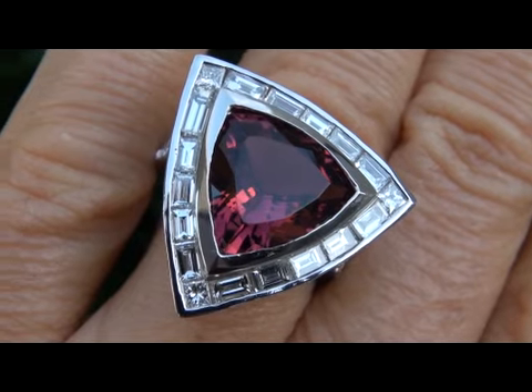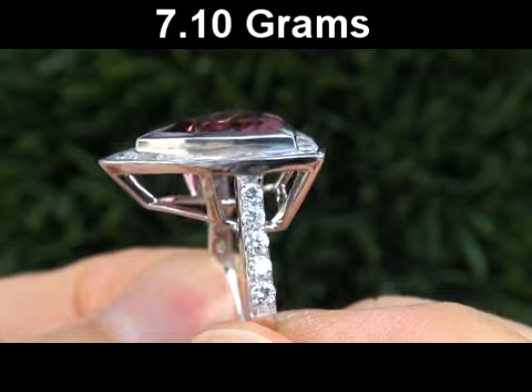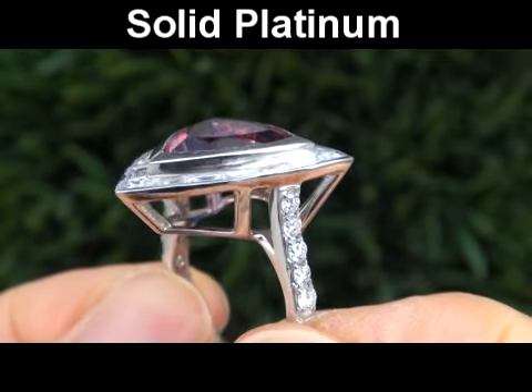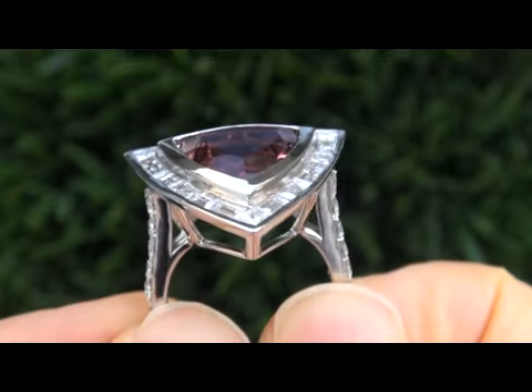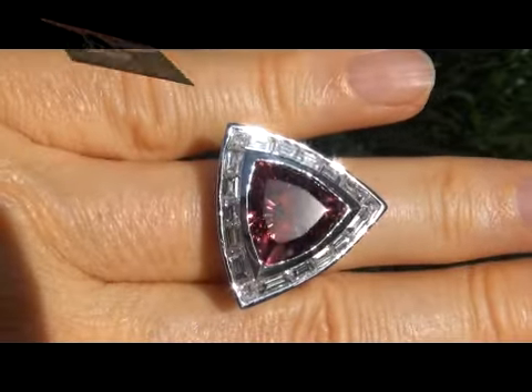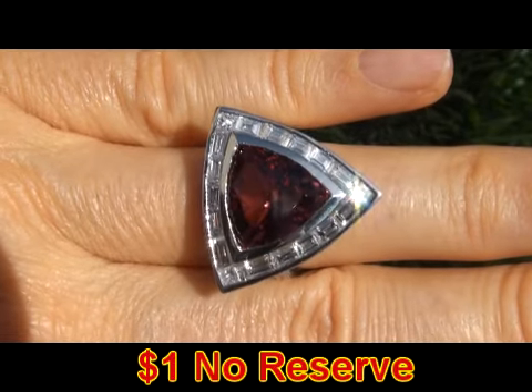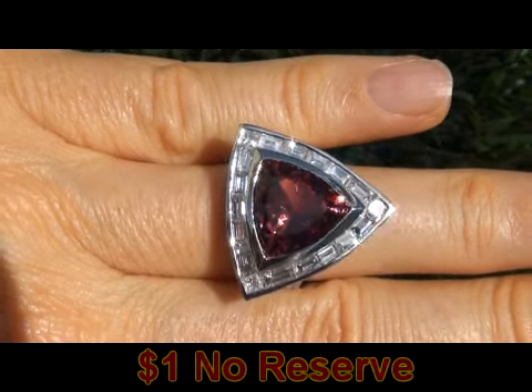The total ring weighs a heavy strong and sturdy 7.1 grams and is solid platinum. It is in absolute mint condition and a fine example of a top-grade ring. The beauty is going to be auctioned off on eBay at $1 no reserve, due to the urgency and time frame our consignor needs to sell this asset.